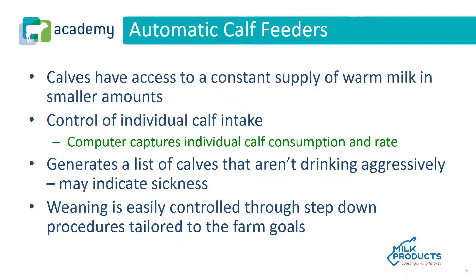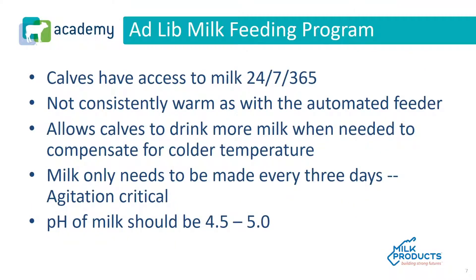Weaning is easily controlled through step-down procedures tailored to the farm's goals. The second method is ad lib or free choice milk feeding. Calves have access to milk 24 hours a day, 7 days a week, 365 days a year, much like the automatic feeder.